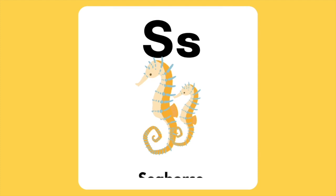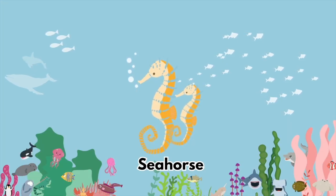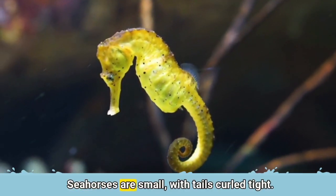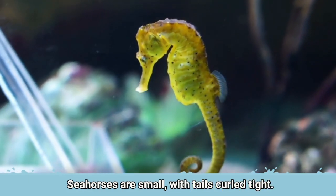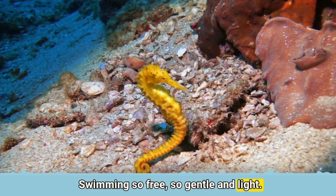The letter S is for Seahorse. Seahorses are small with tails curled tight. Swimming so free, so gentle and light.